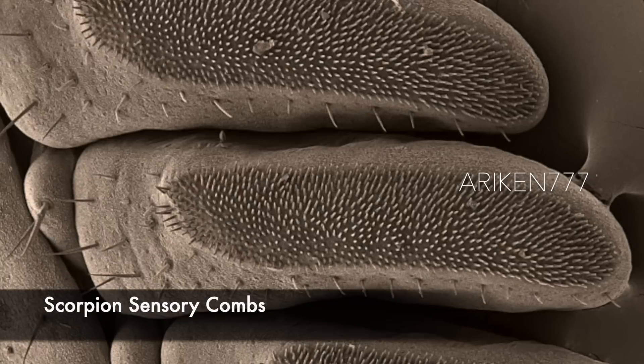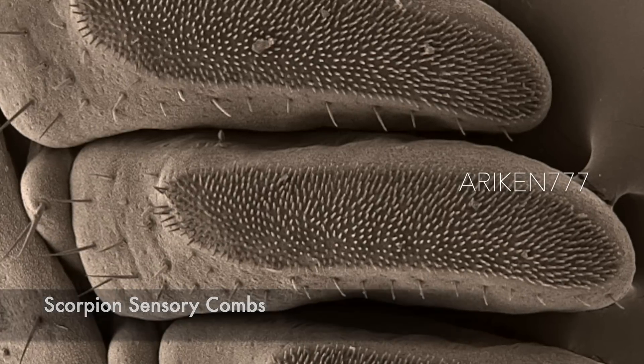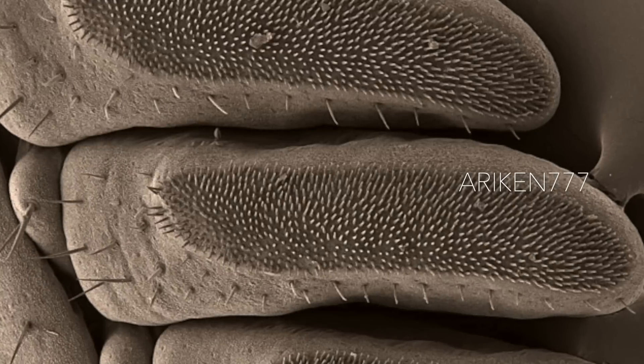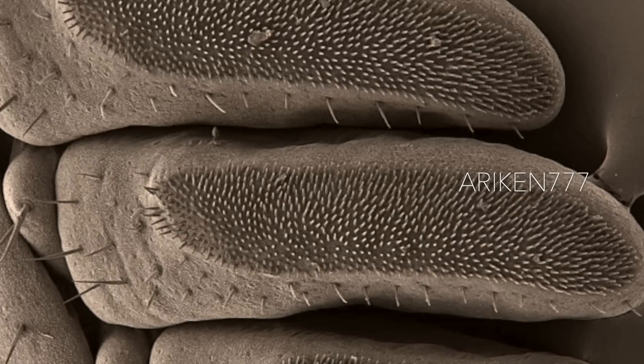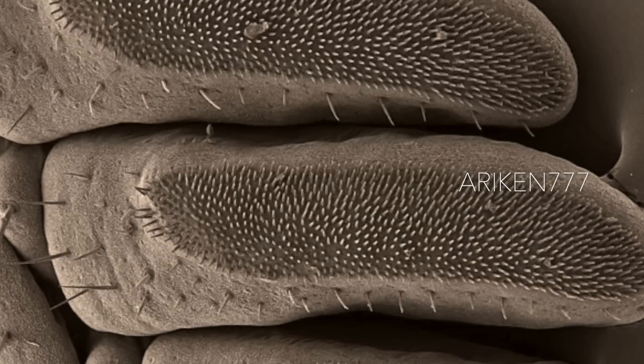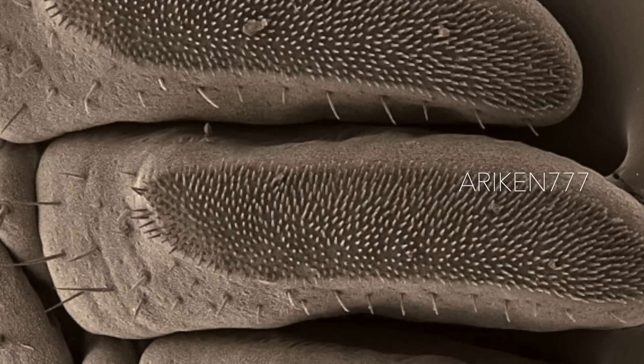Scorpions have unique sensory combs called pectins on their ventral sides. The combs sense textures of surfaces and detect chemical traces of their own species. Scientists also use them to distinguish males, which have larger pectins with more teeth, from females.